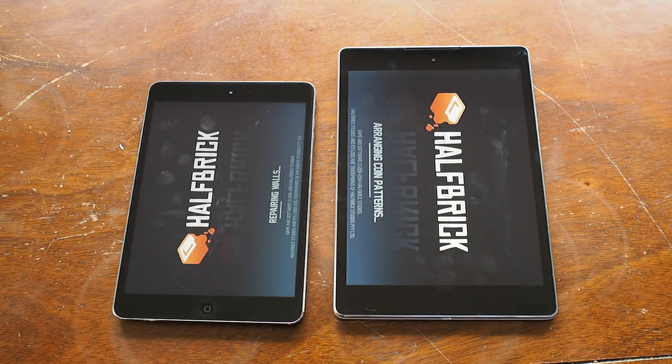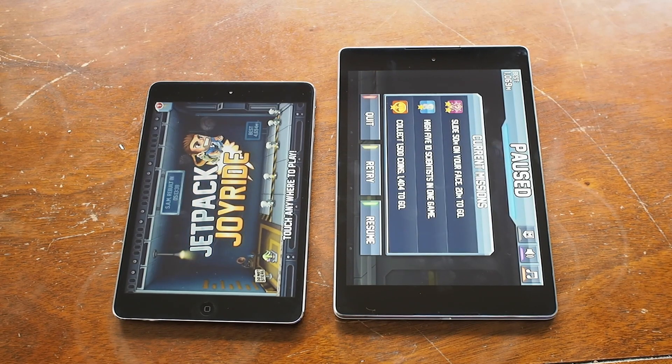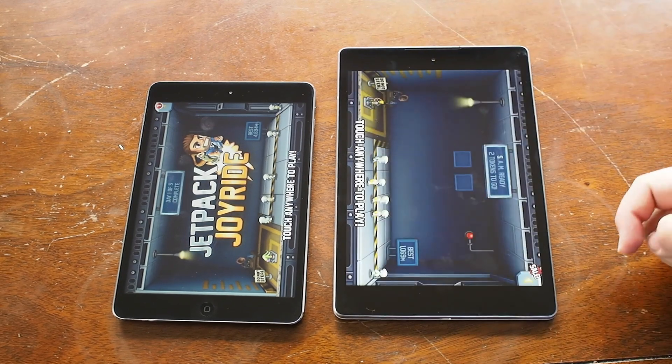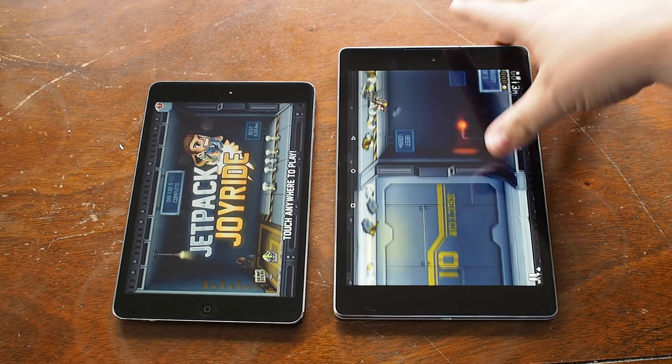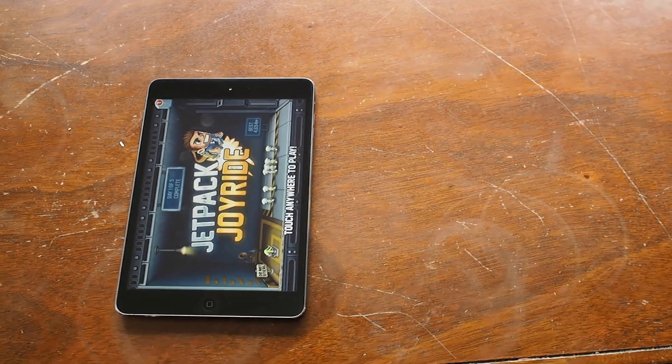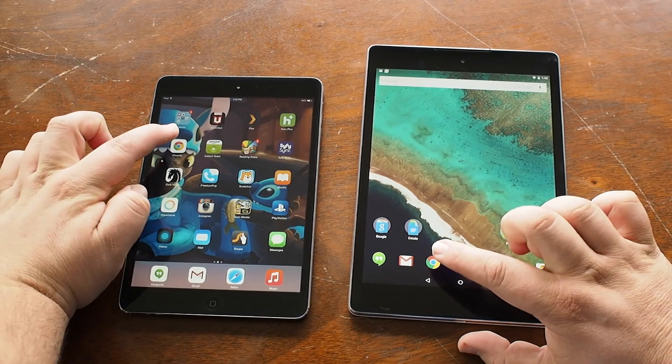We'll see that happening again here — this game actually hasn't been open since the tablet was rebooted, and yet it was already preloaded in the last state it was in on the Nexus 9. We had to kind of take it away to make it close.